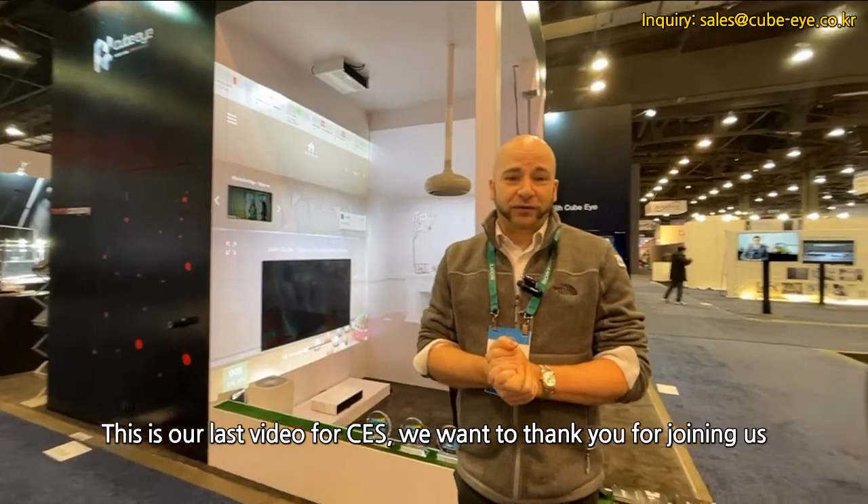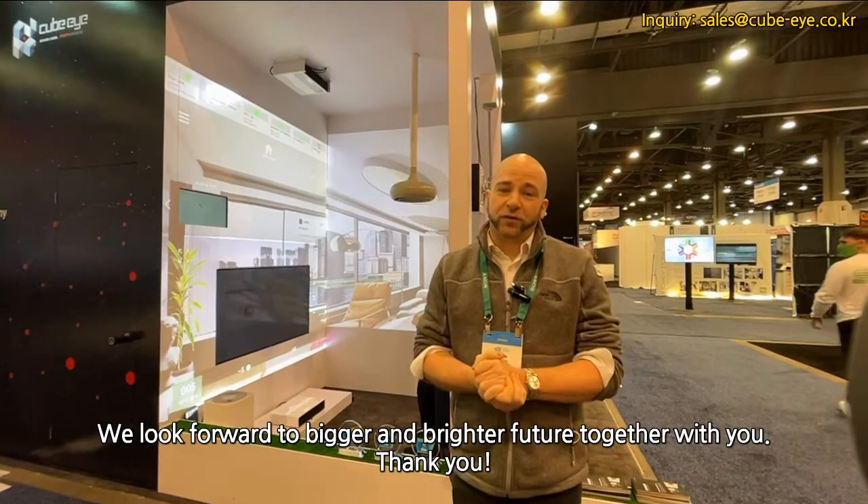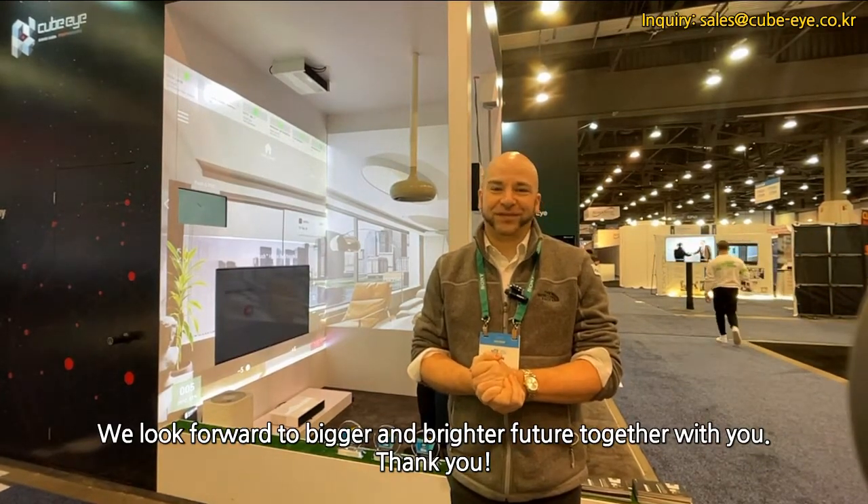This is our last video for CES. We want to thank you for joining us, and please look forward to more updates in the future. We look forward to a bigger and brighter future together with you. Thank you.